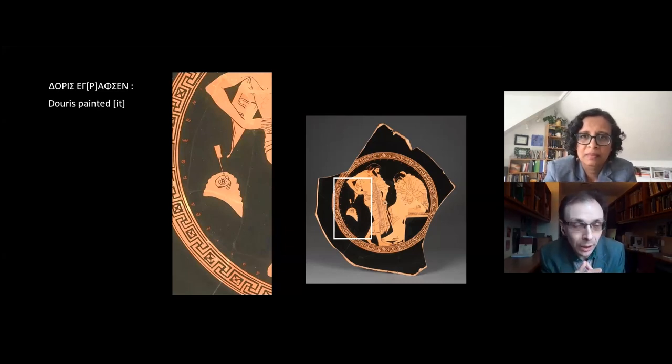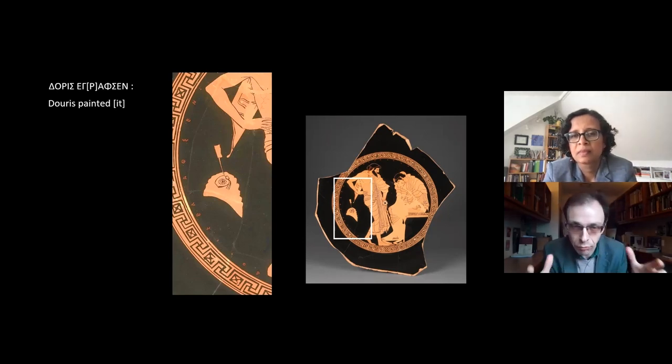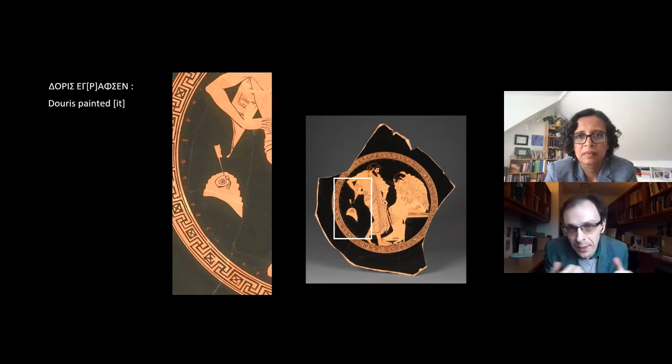The last word, agraphsen, can mean a number of things but typically 'to write' or 'to draw' — it's where we get 'graphic' from — and in this context we translate it as 'painted.' But the term can also refer to drawing, and you and I have spent a lot of time in the Getty's collection looking for these ancient drawings.